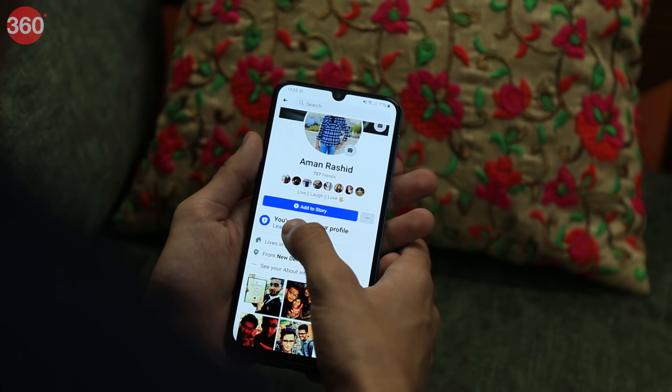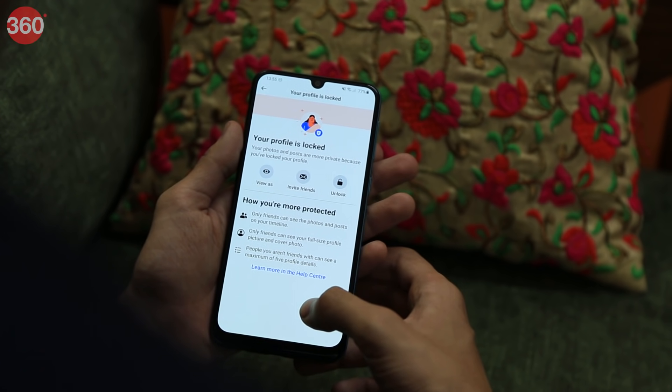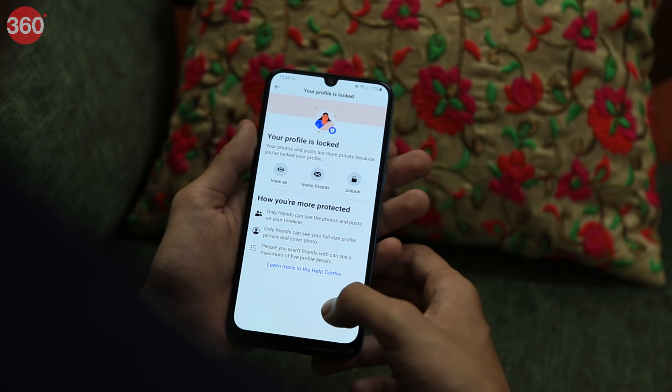That's it — exit Facebook. Your Facebook profile is now locked, which means your photos and videos are now protected from people who aren't in your friends list.